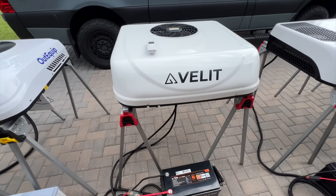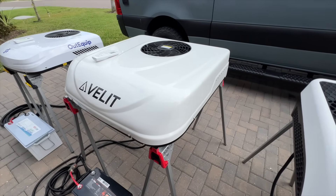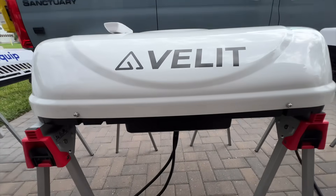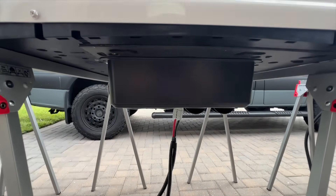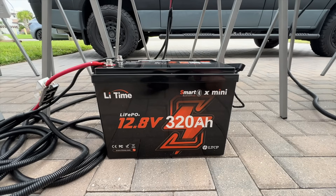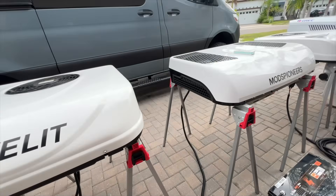AC number two: the 12 volt V-lit is only rated at 8,000 BTUs, which is perfect for smaller vans. It's known for being very efficient, but just how efficient? We're going to find out. It does not have a heat mode, but it does have an app allowing it to be controlled remotely. I have connected this to one of my favorite batteries, the lead time lithium 12.8 volt, 320 amp hour mini battery.